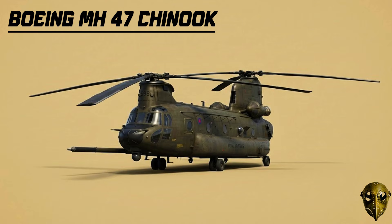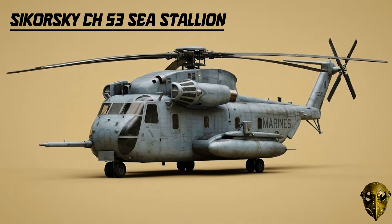Boeing MH-47 Chinook: This is the Special Ops version. It features aerial refueling and advanced electronics, allowing it to fly deep into hostile territory for the Army's most elite units.